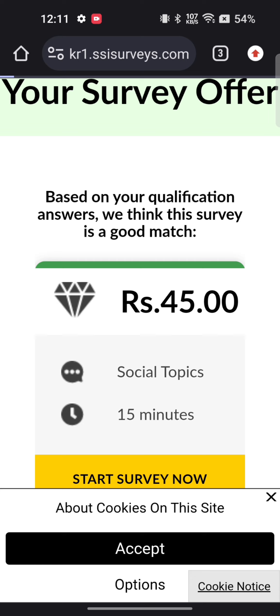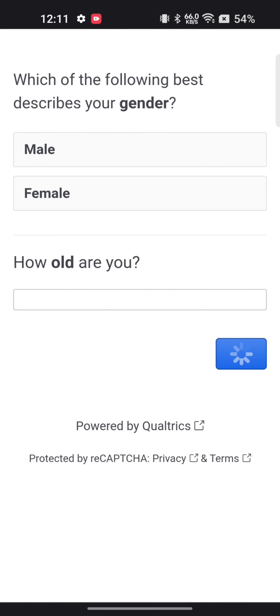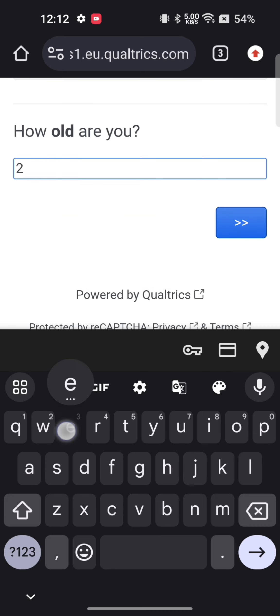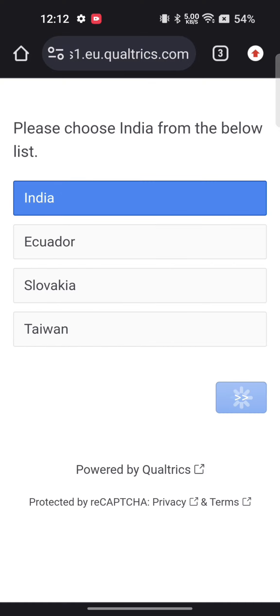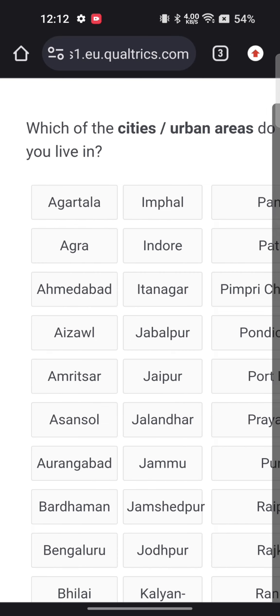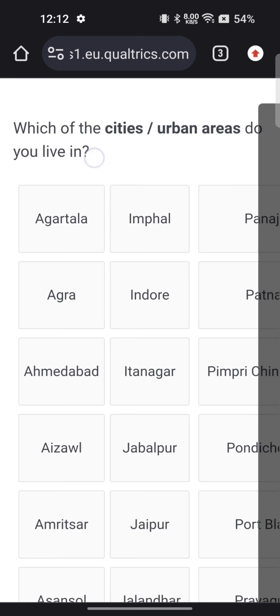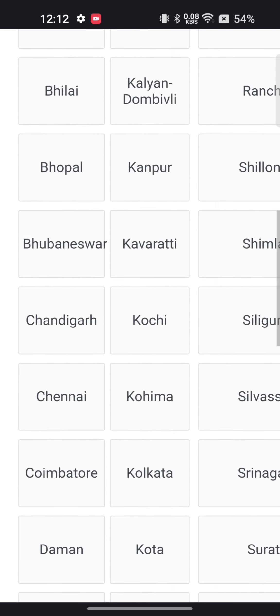First, click on the 'Start Survey' button. It may take some time to load, so wait for a second. After it opens, a page will appear in front of you which you need to read, then click on the right arrow button. After that you will have to answer the questions — it is asking which city you live in. I am from Lahore, so I selected that. You will select the city you belong from.